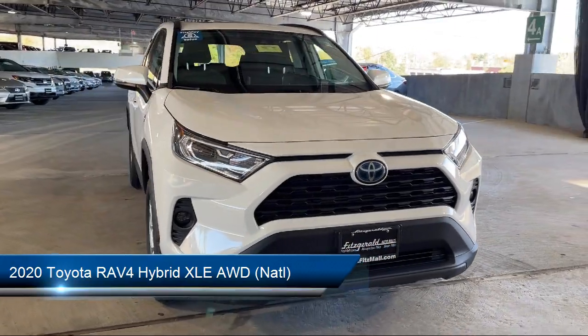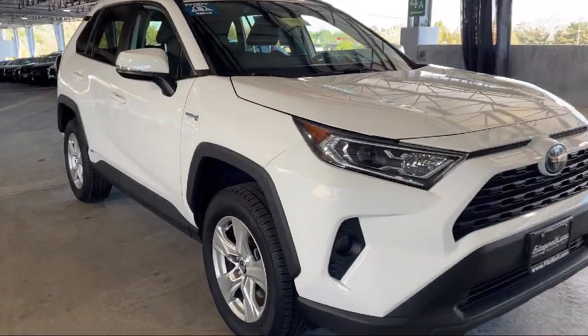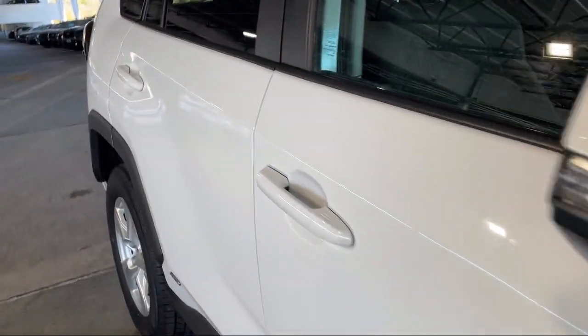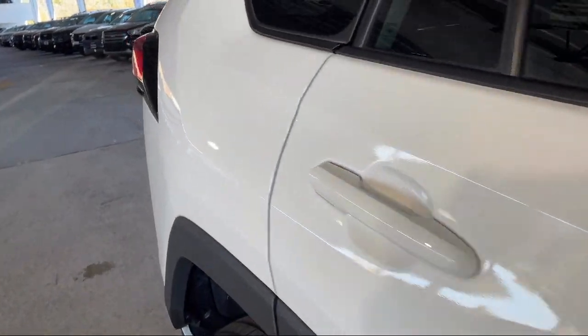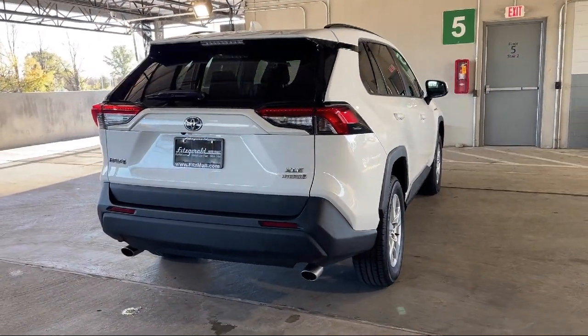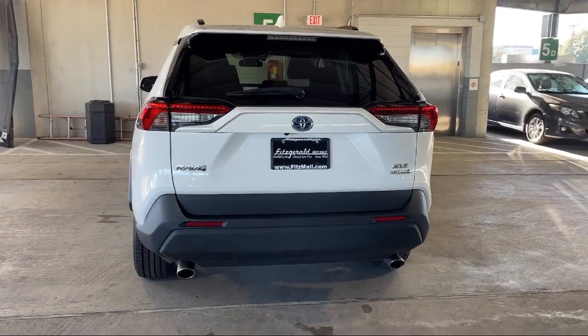It comes equipped with Steering Wheel Mounted Voice Control, Driver Seat Power Adjustments, Front Overhead Console, Lane Deviation Sensors, Speed Sensitive Volume Control, Power Windows with Safety Reverse, Smartphone Integration, Apple CarPlay, Telescopic and Tilt Steering Wheel, and Android Auto.